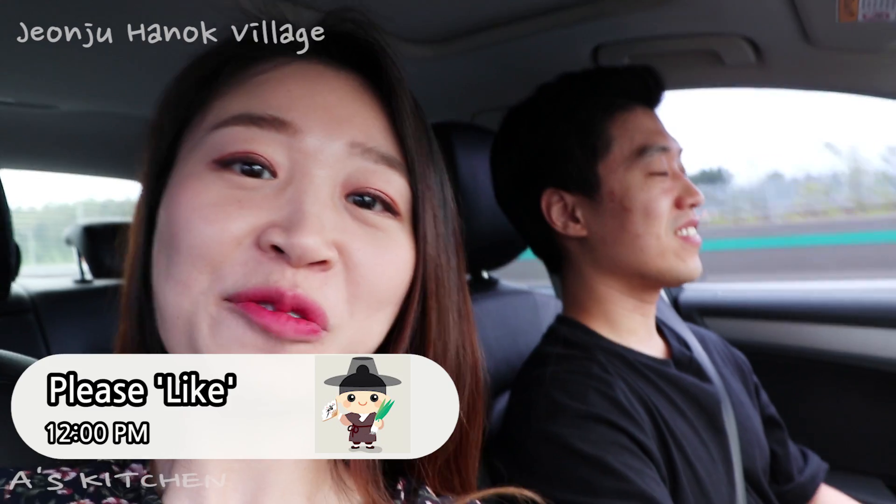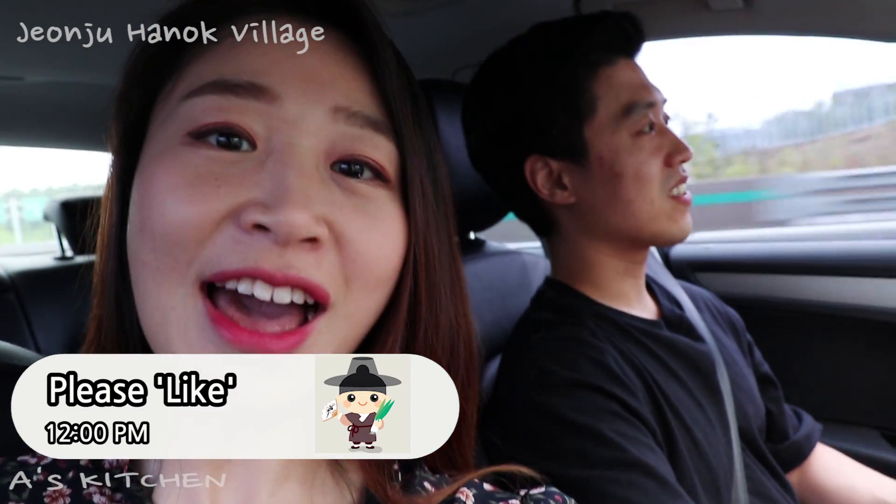Hello guys! Today we are doing a day trip, so we're gonna have a short trip to Jeonju today! Jeonju! Yay!